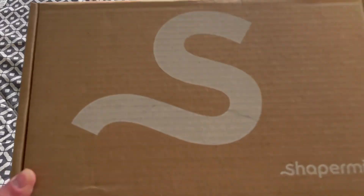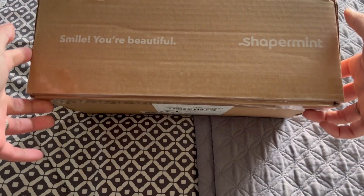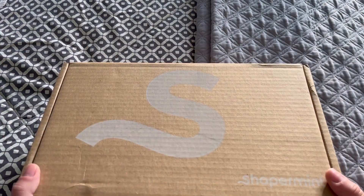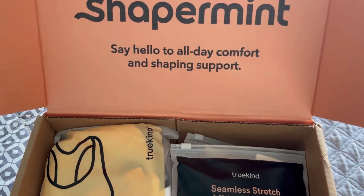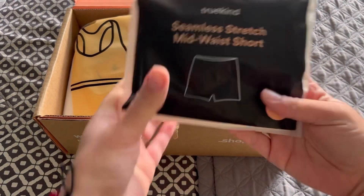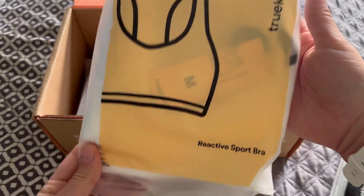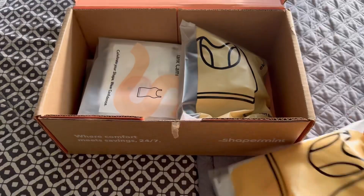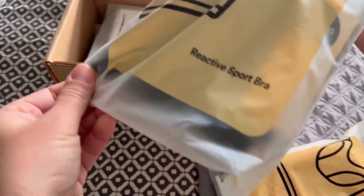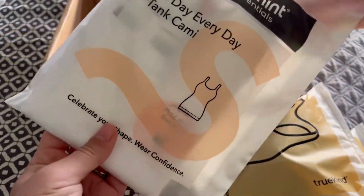We have a spring dedicated video for Shapermint today. We're gonna unbox this beauty and share with you some of the staple items that you will want to wear this spring, rock them with your own body, making you feel comfortable, empowered, and beautiful within your own skin — making sure that you are comfortable, secured, and looking your best with Shapermint.